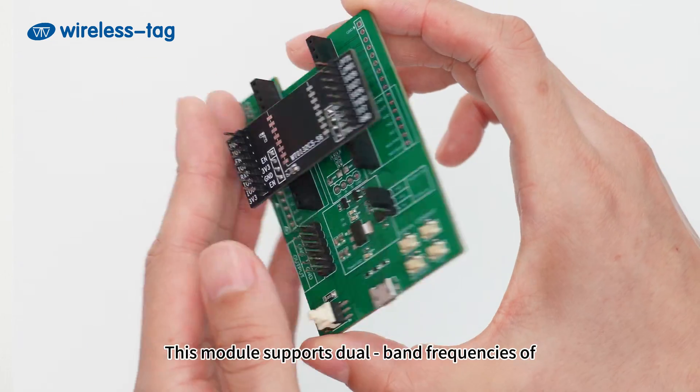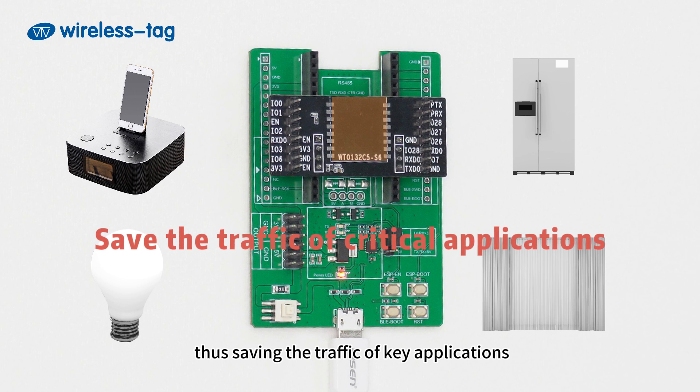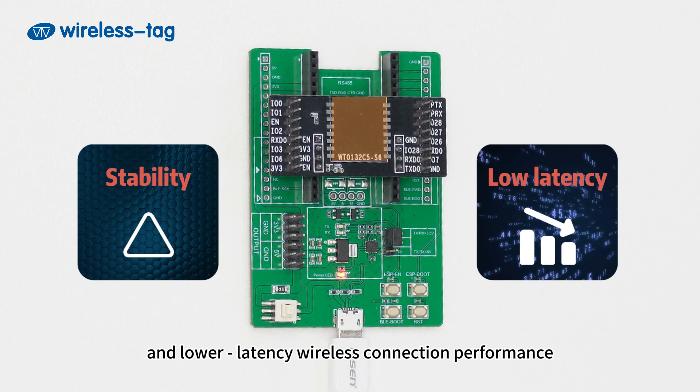This module supports dual-band frequencies of 2.4G and 5G. It can allocate the most suitable frequency band and network according to the requirements of different devices, thus saving the traffic of key applications and reducing interference, ultimately achieving more stable and lower latency wireless connection performance.